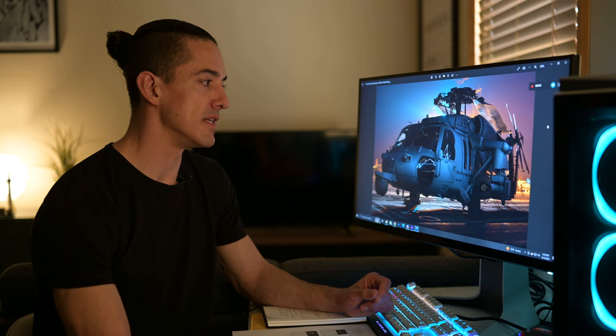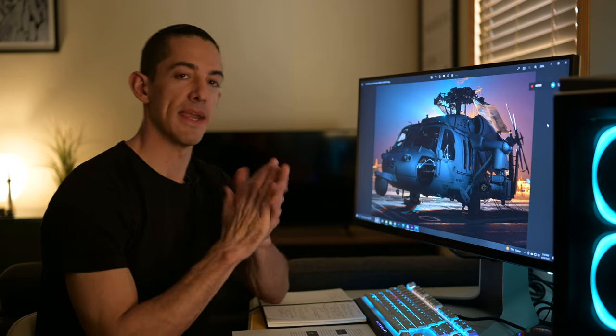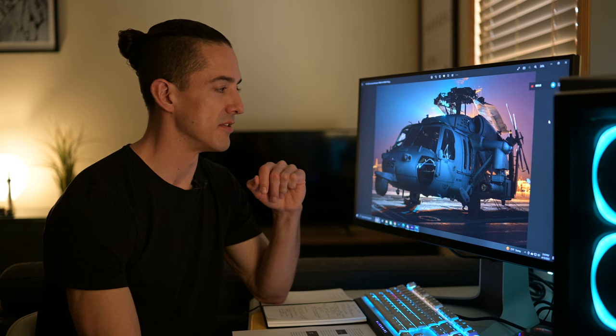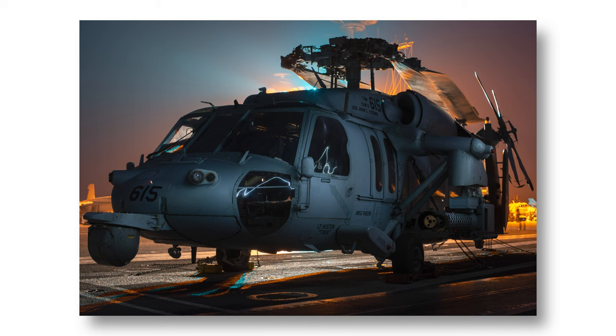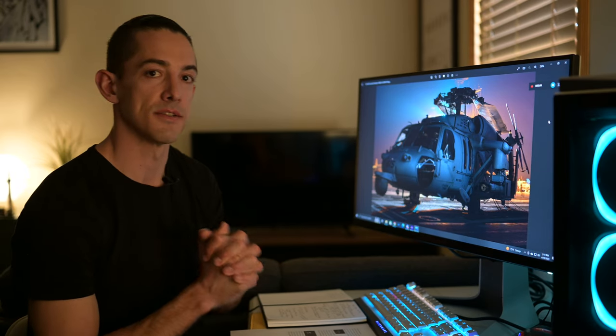Our next image is of an MH-60 Seahawk helicopter, taken at night using long exposure light painting techniques. This was a lot of fun to capture. The caption reads: an MH-60S Seahawk helicopter assigned to Helicopter Sea Combat Squadron HSC-14 sits chocked and chained on the flight deck aboard the Nimitz-class aircraft carrier USS John C. Stennis, CVN-74. John C. Stennis is underway conducting routine operations in the U.S. Third Fleet Area of Operations. So we were out conducting flight operations off the Pacific coast.